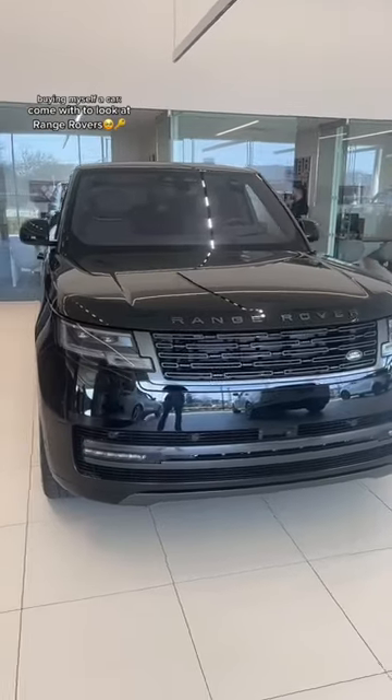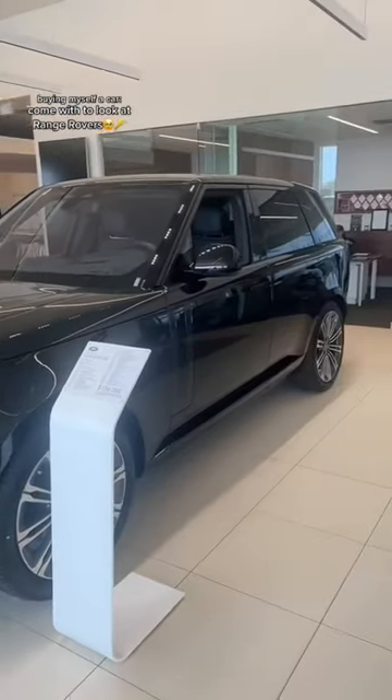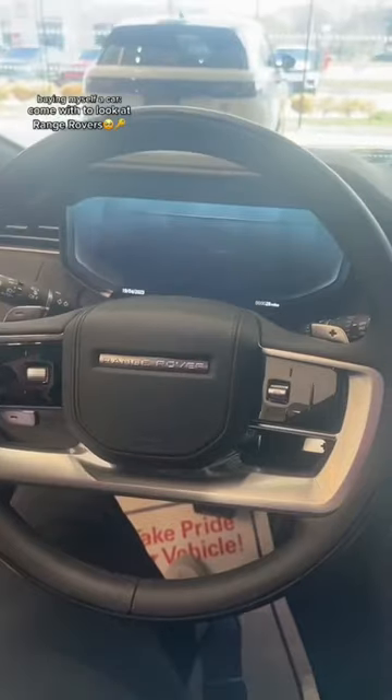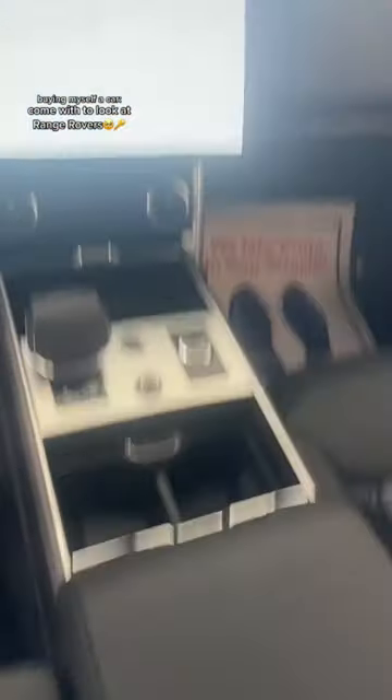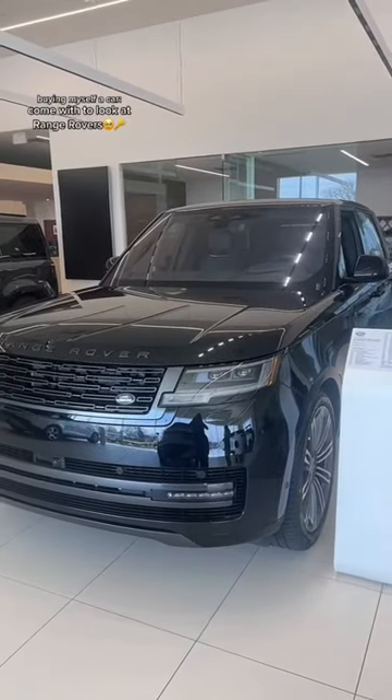Here is just the normal Range Rover — not the Sport, not the Velar. I'm pretty sure this is the biggest model. Here's the back, and I'll show you the inside of this one. This one is definitely huge — way too big for me. I don't need a car this big, but it is actually beautiful. This one is also 2023.